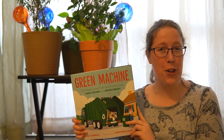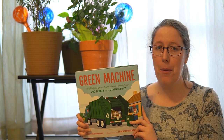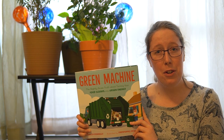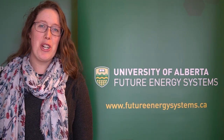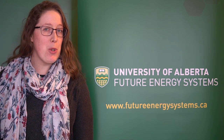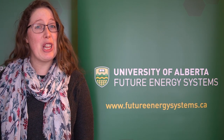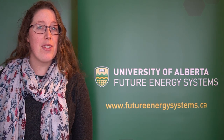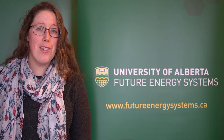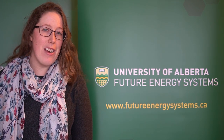Thanks so much everybody for joining us for Green Machine this week. We learned a lot about food waste and how we can generate electricity from that. Make sure to check out the activities below to expand your knowledge beyond this book, and we'll see you next week. Bye! Thank you so much for watching Future Energy Systems' video. Make sure to subscribe so you don't miss any of our exciting content. Check out the links below to our website and learning page where you can find activities, learning extensions, and more. You can also sign up on the website for notifications for future videos and interactive opportunities.